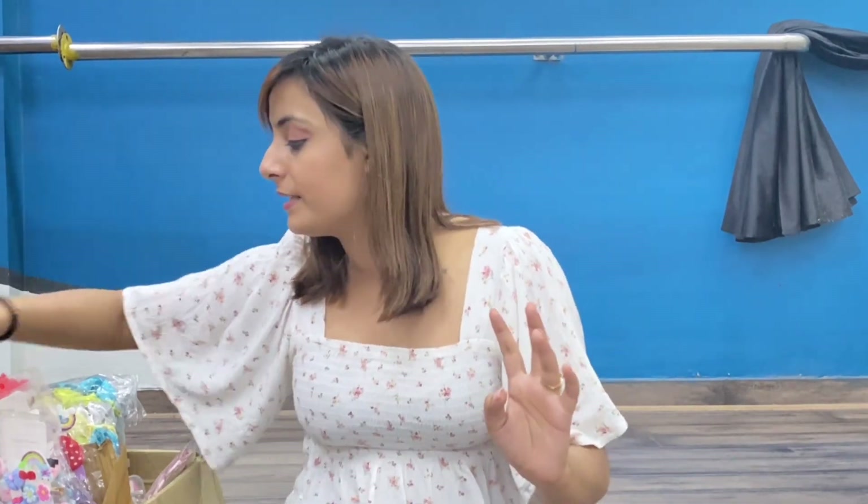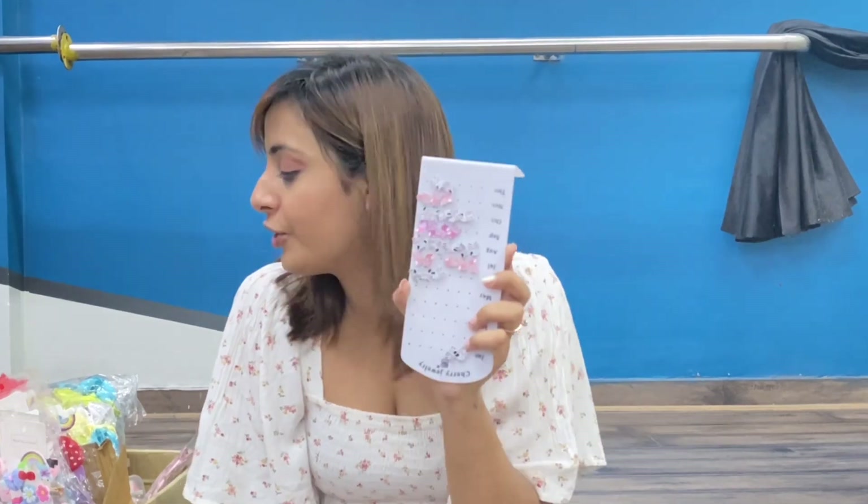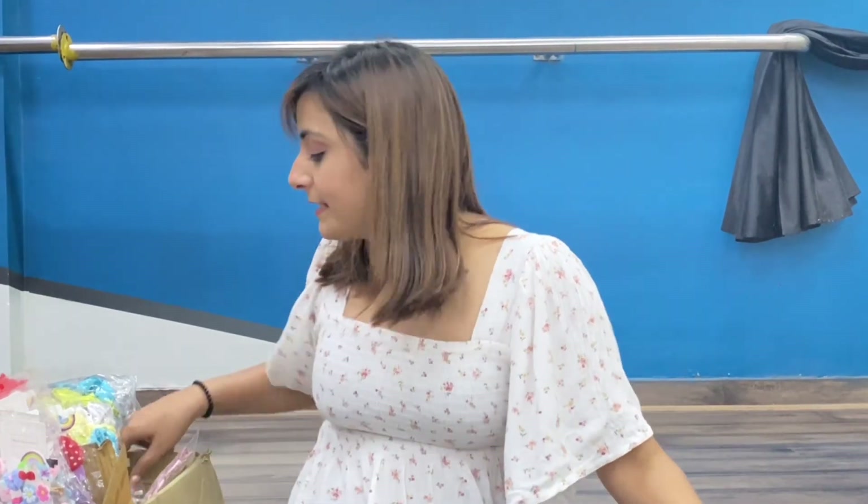Next we have earrings, and these are just Rs. 20. This is an owl earring — it is very cute. You can see the various pieces and color options available, so take a screenshot and buy it.